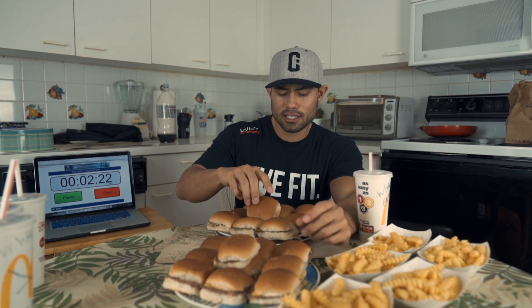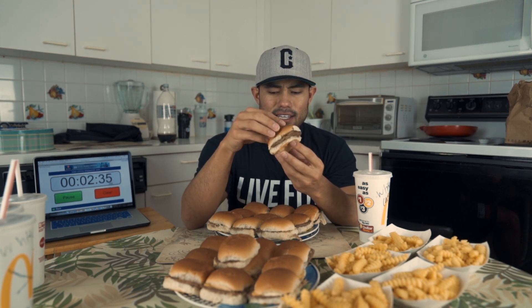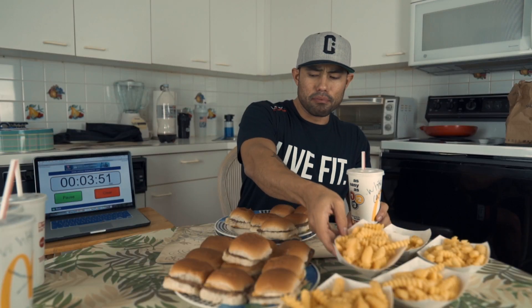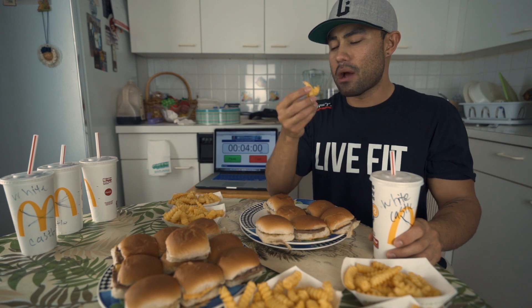I've never had White Castle from the actual restaurant, but for these being frozen food, it's not bad. It's actually decent. The bun is actually really soft, too. I was maybe thinking that these were going to wrinkle up, but they held their form. Kudos. I'm going to bring some of these fries over here too. The fries — they're a little cold, but at least I got to try them when they were warm.